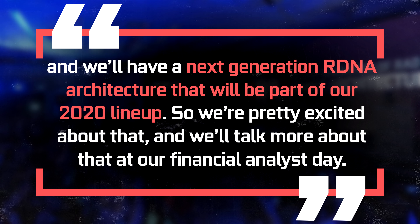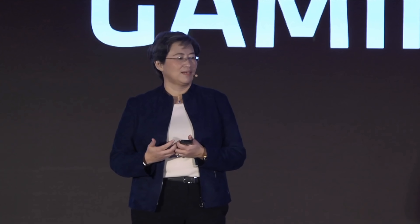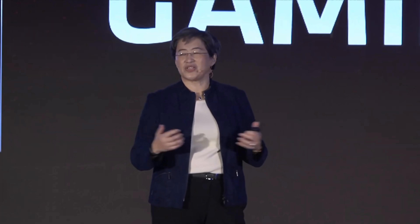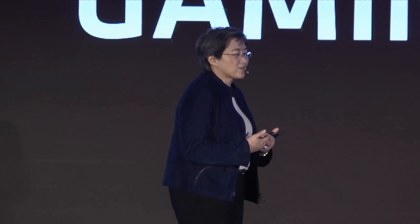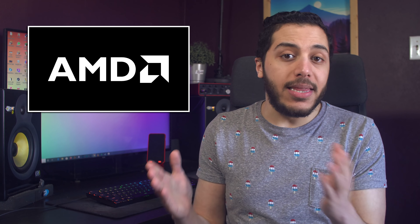"Yes, in 2019 we launched our new architecture in GPUs — it's the RDNA architecture, and that was the Navi-based products. You should expect that those will be refreshed in 2020, and we'll have a next-generation RDNA architecture that will be part of our 2020 lineup. We're pretty excited about that and we'll talk more about it at our Financial Analyst Day."